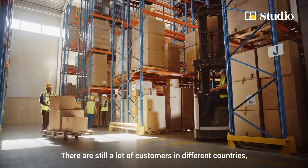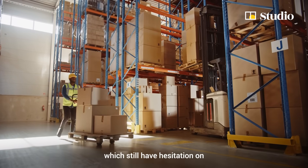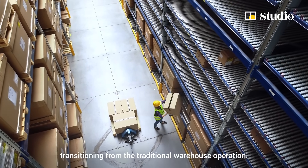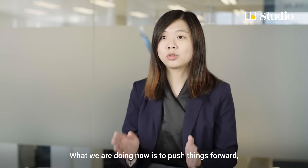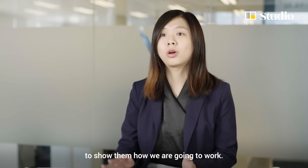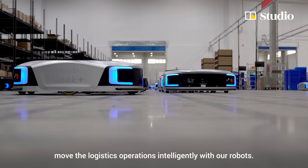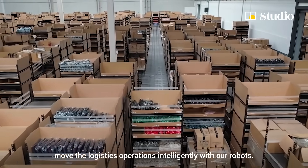There are still a lot of customers in different countries who have hesitation about transitioning from traditional warehouse operations. What we are doing now is pushing things forward — showing them how we are going to work, and together moving logistics operations intelligently with our robots.